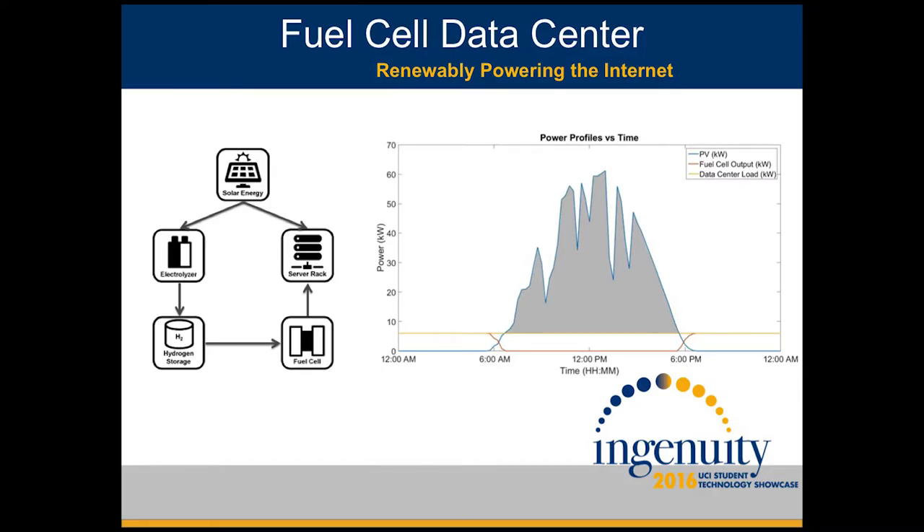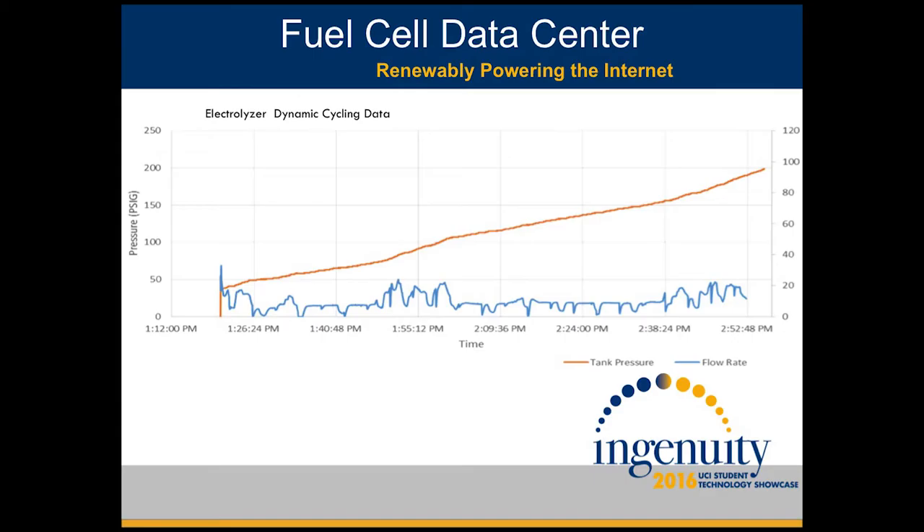The gray area between these two curves represents the energy that we send to our electrolyzer. Speaking of our electrolyzer, we ran dynamic cycling tests on our electrolyzer early in our course. Our electrolyzer was hooked up to a solar array, and the irregular solar energy produces an irregular volume flow rate of hydrogen out of the electrolyzer, seen here in this blue line.